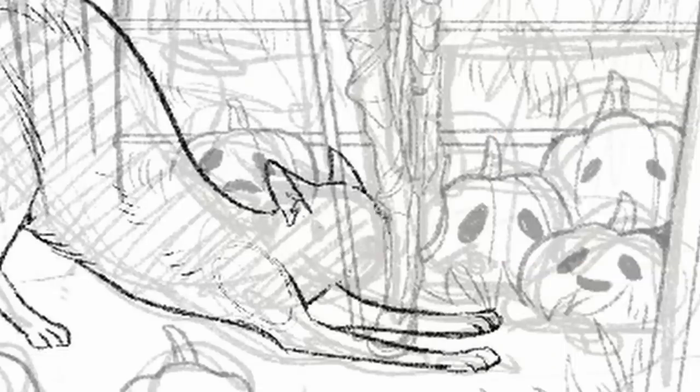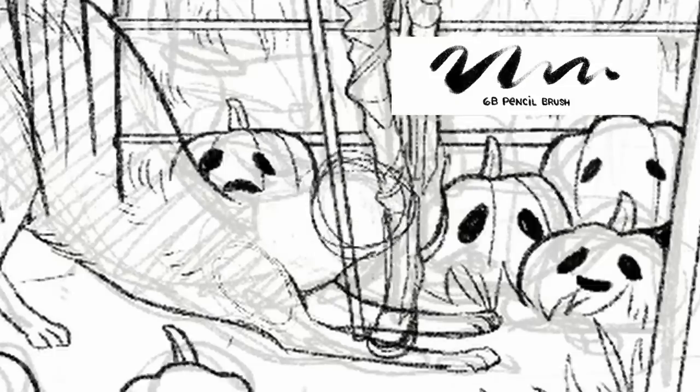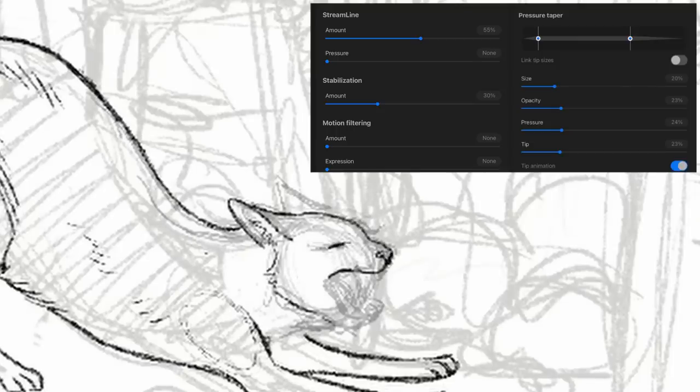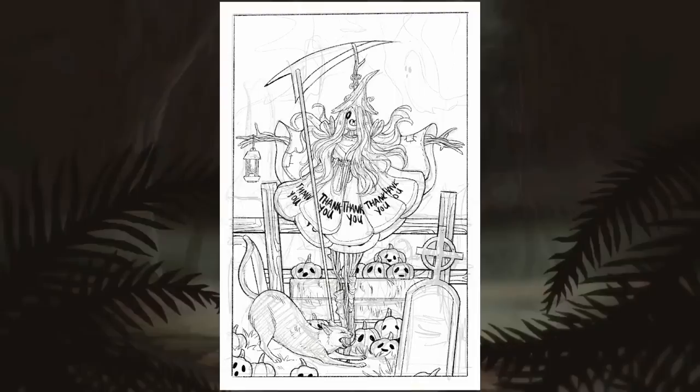Let me take this as an opportunity to share my Procreate ink settings, because I know one of you is going to ask. It's the 6B pencil found under Sketching, and the pen pressure settings are shown here, so I hope this helps. I used that brush, among others, to finish this up into a full illustration.